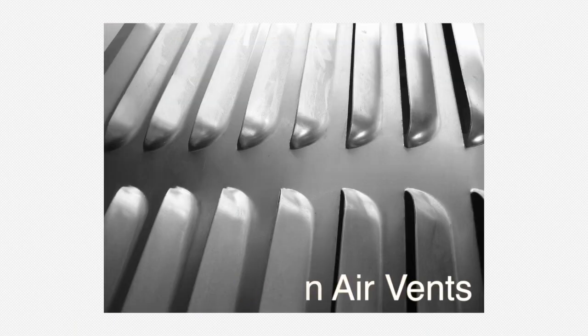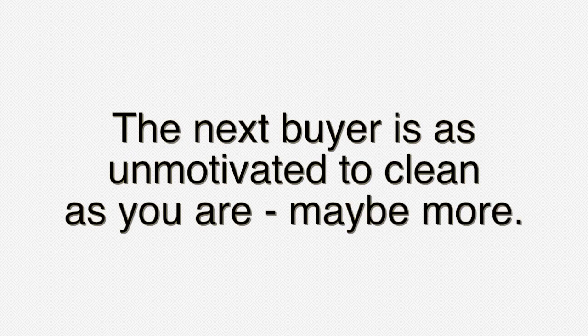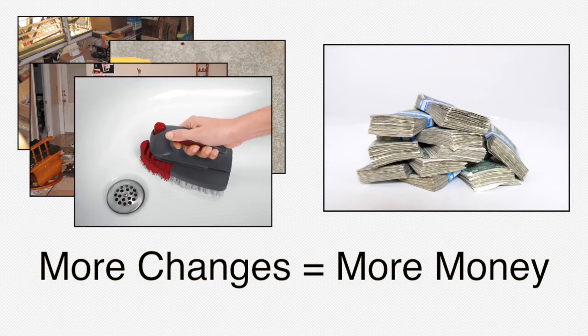The next buyer is just as unmotivated to clean and renovate the home as you are, probably even more. They don't want to buy a house that needs a lot of work. The more changes they have to make, the more money it will cost them, and they just want the best value they can find.